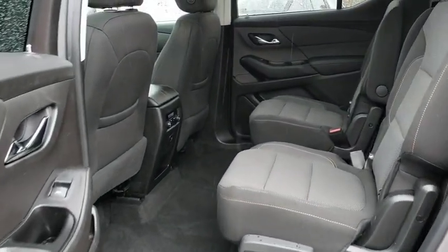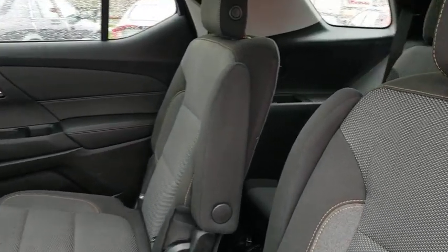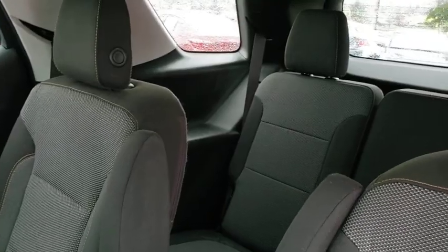Fog lights, tachometer, brake assist, remote keyless entry, panic alarm, Sirius satellite radio, power driver's seat.